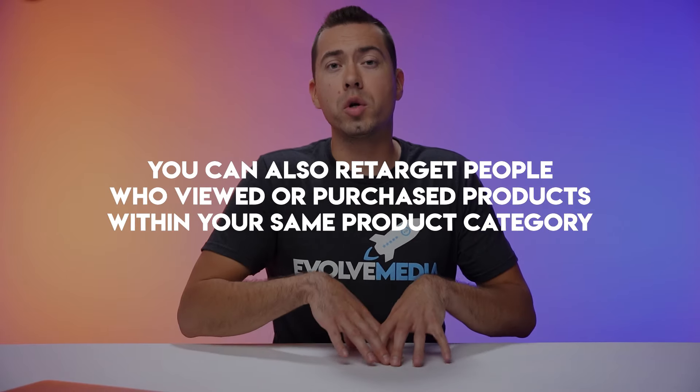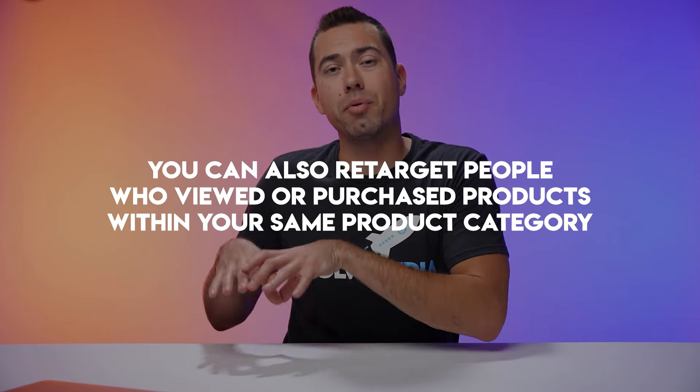If you didn't know, you can actually retarget people who viewed or purchased products from your same product category. This is pretty powerful stuff, so I definitely recommend testing around with it.